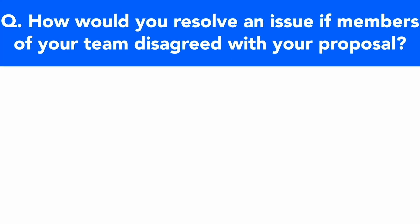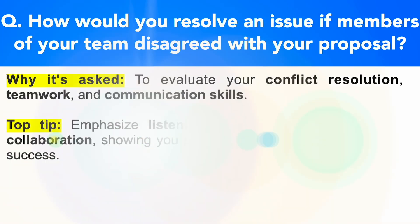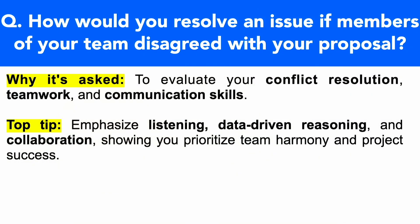Here's the next Intel interview question: how would you resolve an issue if members of your team disagreed with your proposal? This question is being asked because they want to evaluate your conflict resolution, teamwork and communication skills. Make sure you emphasize great listening skills, data-driven reasoning and collaboration, showing that you prioritize team harmony and project success.